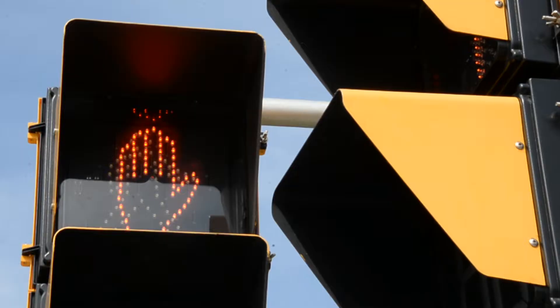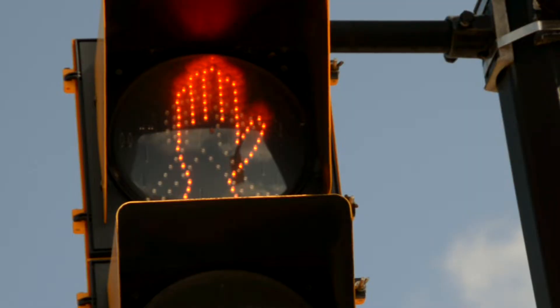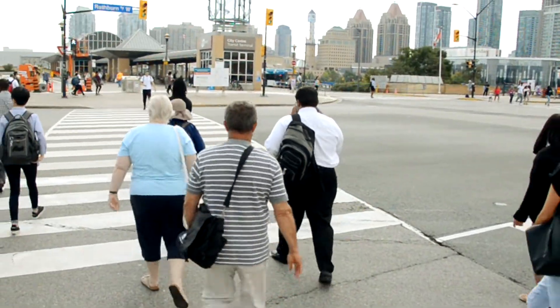The hand signal means for pedestrians to stop. And we do not enter into the intersection until the little man shows his face. That little man will tell us that it is our turn to go.